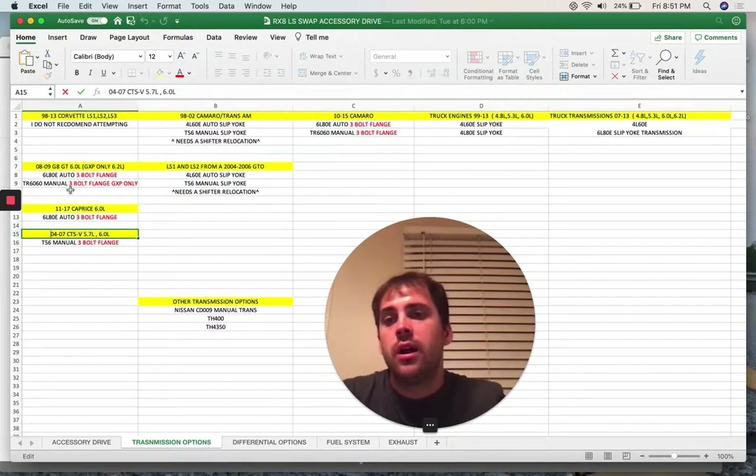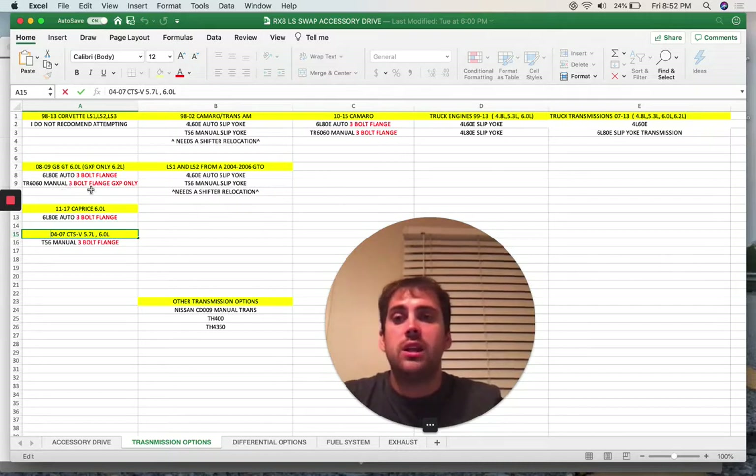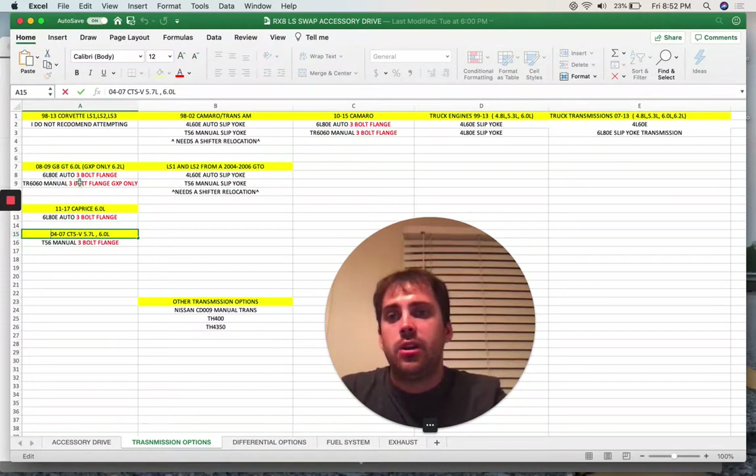Now going to the TR6060 - that's the manual transmission they went to, essentially a revised T56. This is also an excellent option. However, there are no slip-yoke style transmissions for the TR6060, so you will be required to get one of those more expensive driveshafts. The G8 only came with the manual in the GXP, which was a special edition with a 6.2.